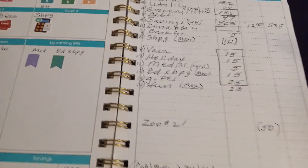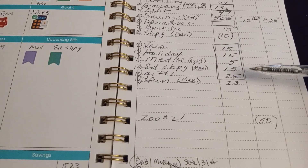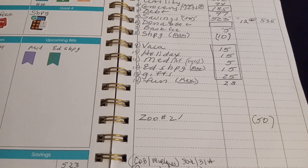When I do shopping it's going to be $10 max. Education shopping, $15 max. Fun, $28 max. We'll see how that goes.